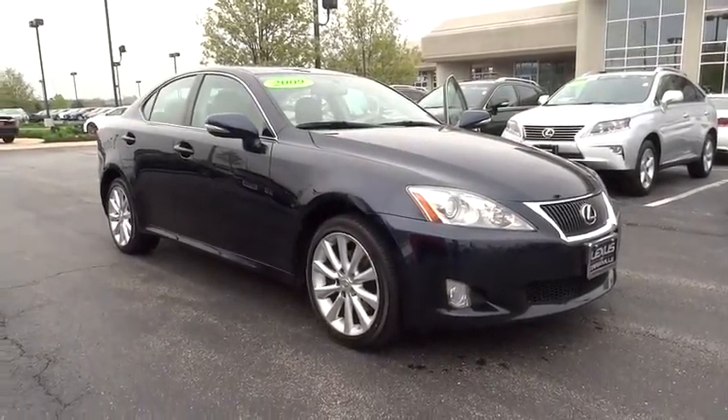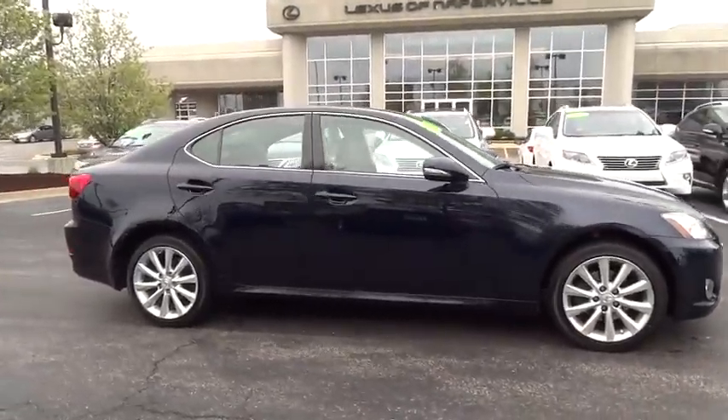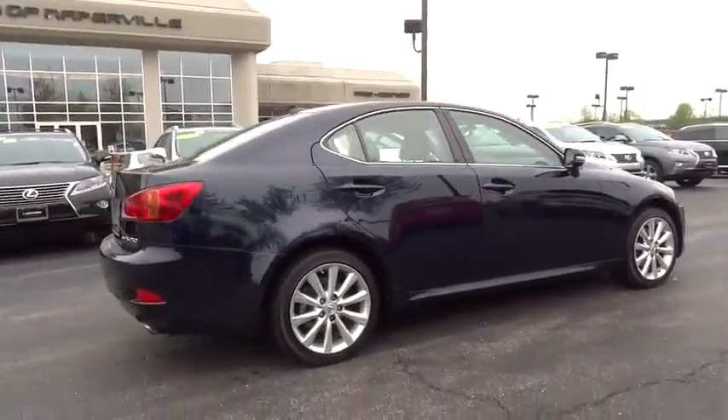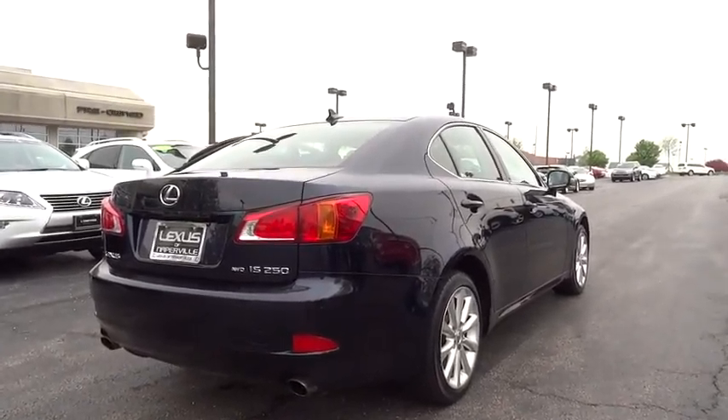The 2009 Lexus IS250 — an interior and exterior design inspired by the world of competitive racing. The IS250's authentic performance and style are the hallmarks of this classy, luxury sedan. This vehicle has less than 65,000 miles.